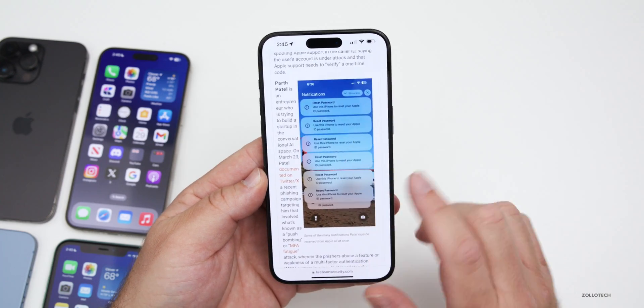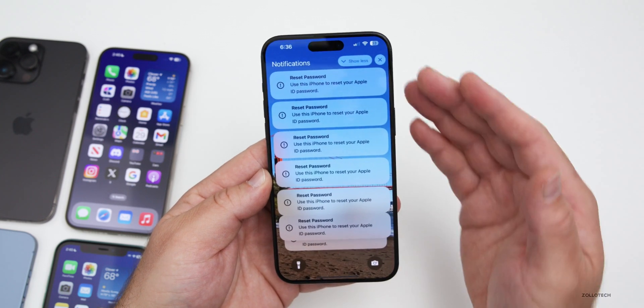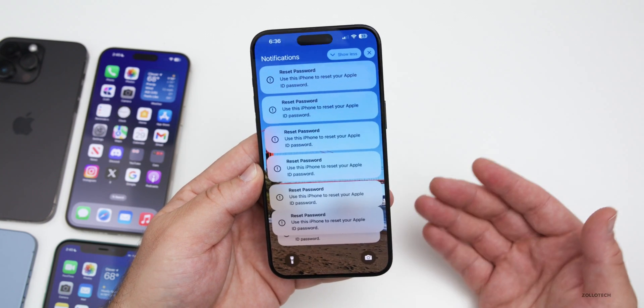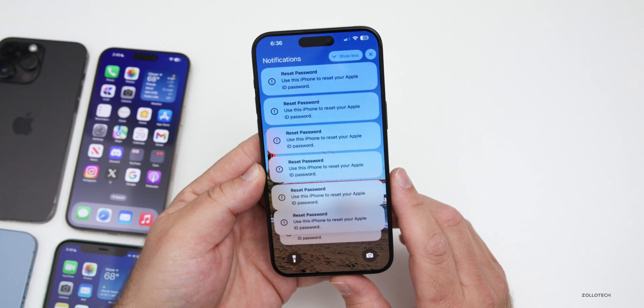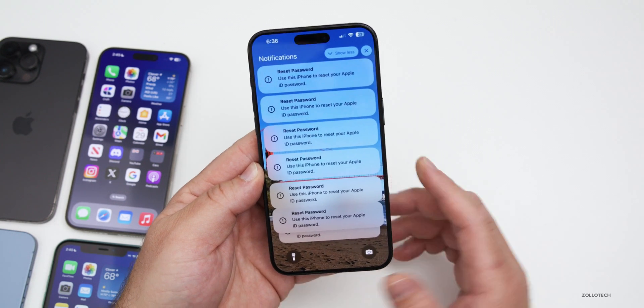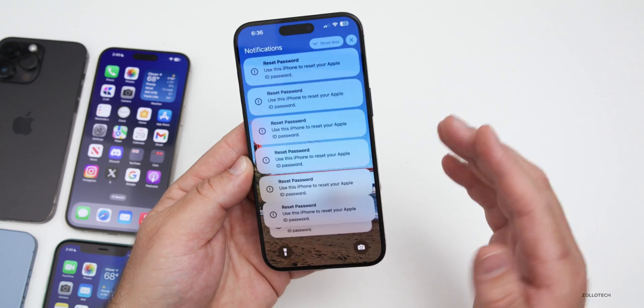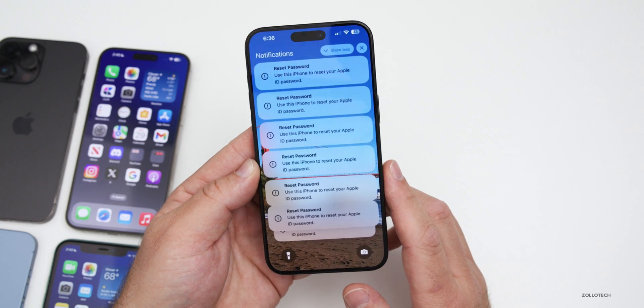Here's an example of what it looks like — you get tons of prompts, hundreds possibly. Basically you'll get dozens of system-level prompts that force you to select Allow or Don't Allow. If you click Allow, it could give you a code, and since this is system level it will pop up on all devices attached to your Apple ID or phone number.